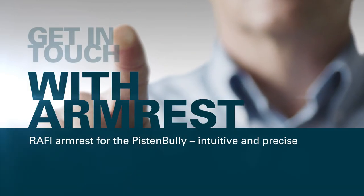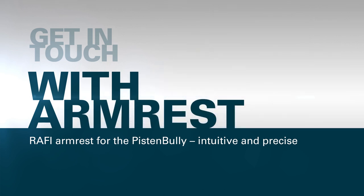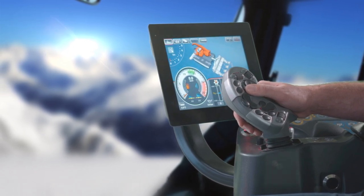Get in touch with Rafi. The multifunctional armrest for the Piston Bully — intuitive and precise.